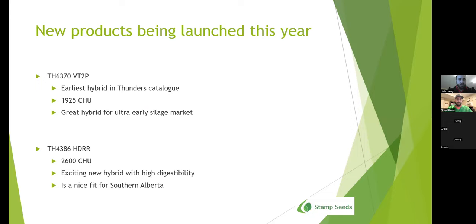Now I'll get into new products launched for the 2023 growing season. The 6370 BT Double Pro is the earliest hybrid in Thunder's catalog at 1,925 core heat units. It's great for the ultra-early silage market and has a fit for some areas in Southern Alberta. Below that is the 4386 HDRR — one of the high digestibility products. It's a 2,600 core heat unit product with a nice fit for Southern Alberta. It's a very nice tall plant and I'm excited to see the potential.